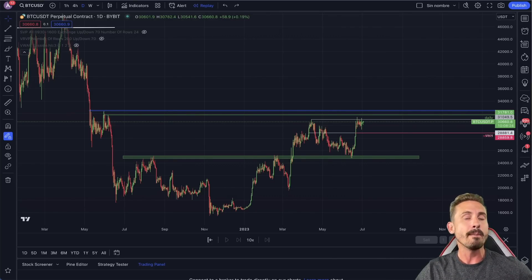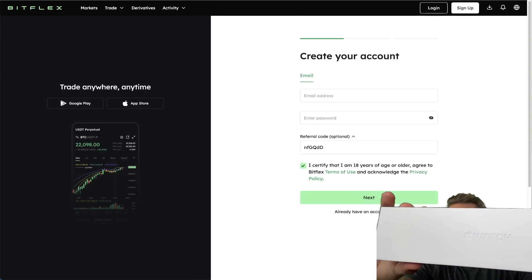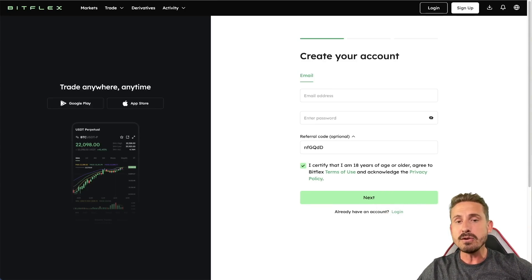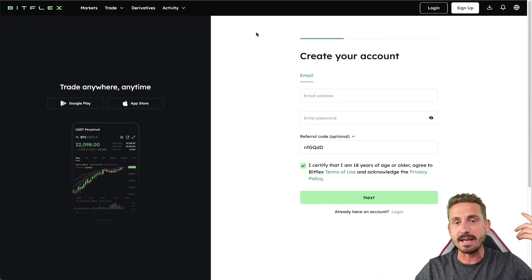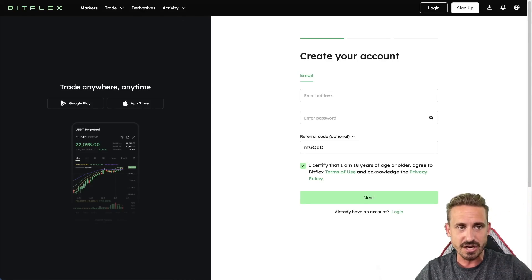First we're going to talk about BitFlex, because BitFlex right now is giving an Apple Watch Series 8 for free if you deposit a hundred dollars by signing up with the link in the description and making just one trade. You'll also get ten dollars worth of bonus. It literally takes 30 seconds to sign up — I'll leave my tutorial above so you can check out how to use this exchange.